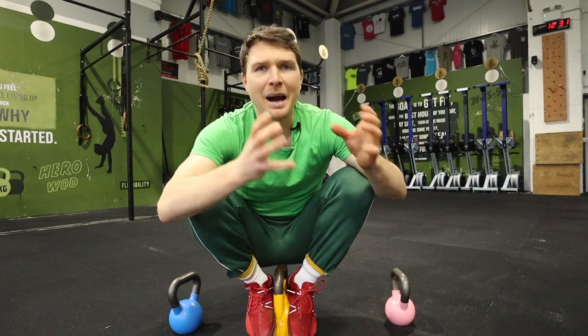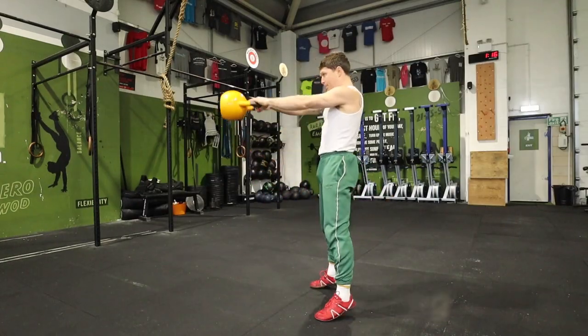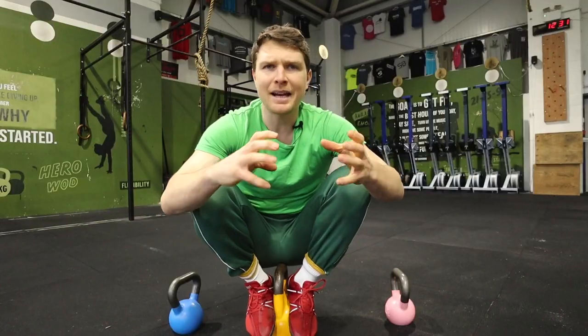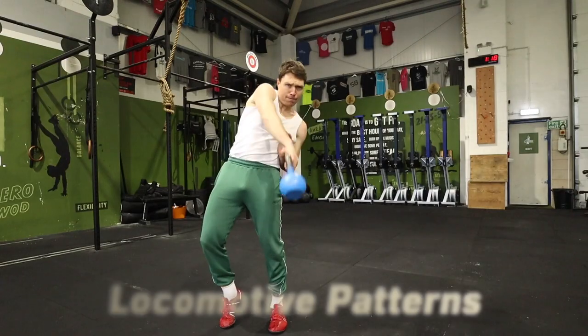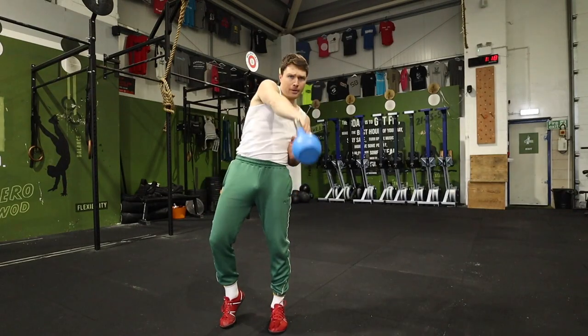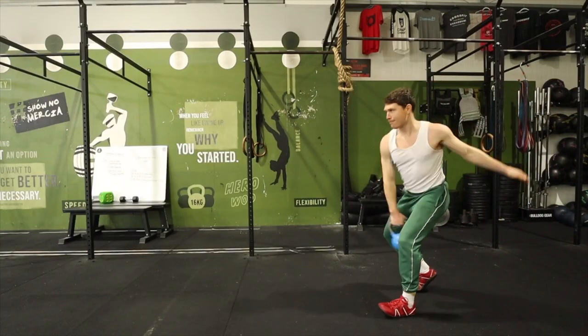We can do everything from bilateral training — two hands on it, two legs, swinging the bell, glute driving through — to more biomechanical work with a lighter, safer weight. We can apply coils to the angles we're doing it, put ourselves in these gyroscopic tilts as we're swinging the bell, which have a lot more athletic carryover and train us on these patterns.